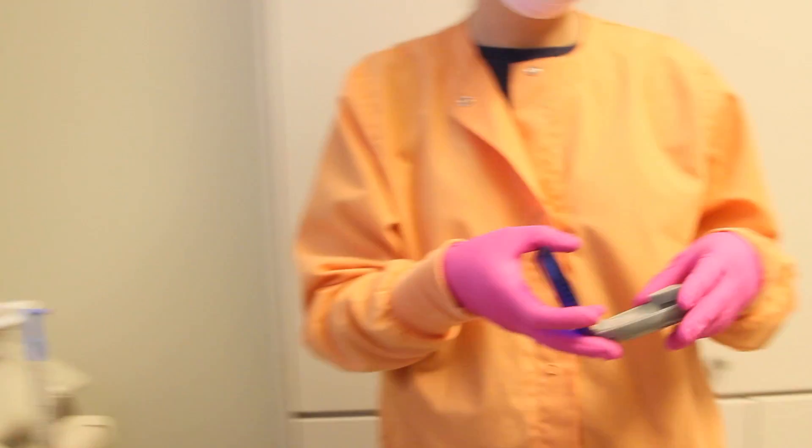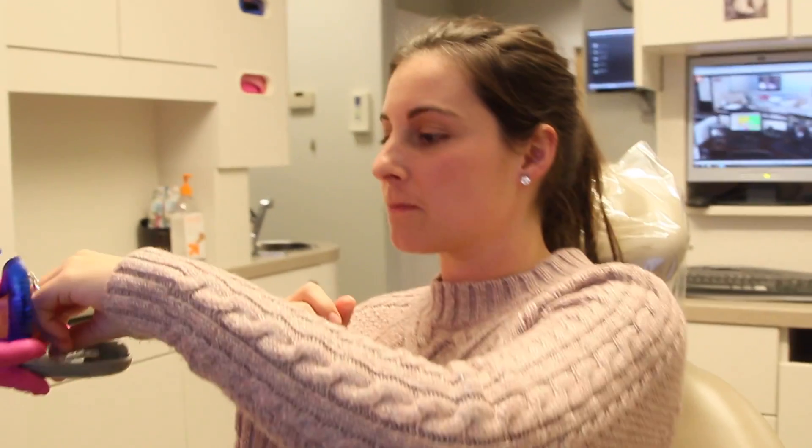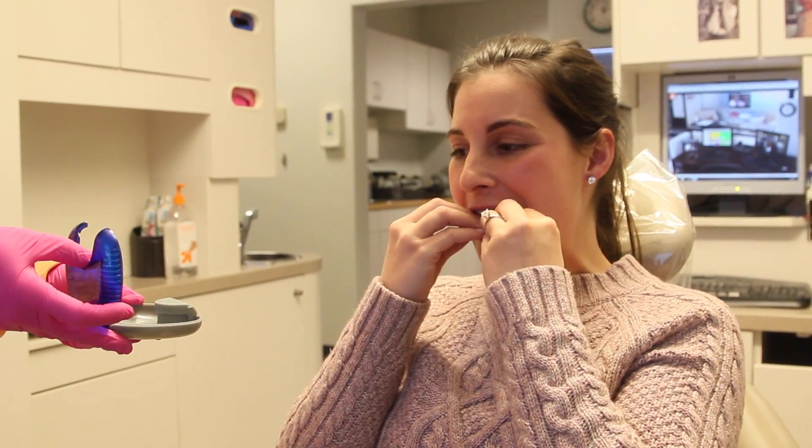Over the next three months, Alex will be wearing different Invisalign trays on an average of two weeks at a time. These trays will fit perfectly inside her mouth, and gradually, without irritation, Alex will have the perfect smile she wants for the biggest day in her life — her wedding day on March 31st.